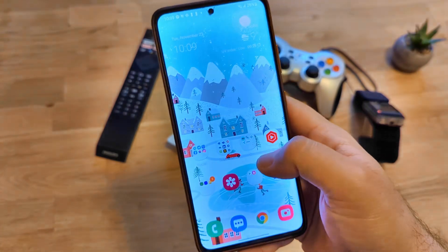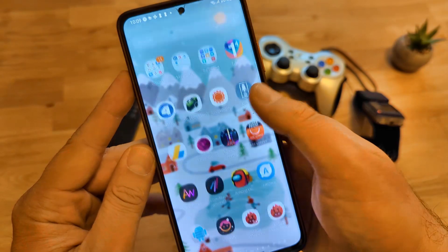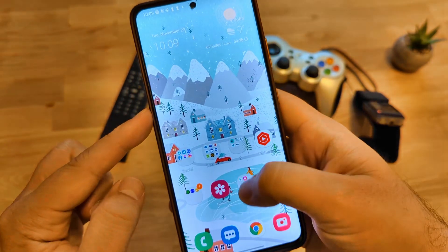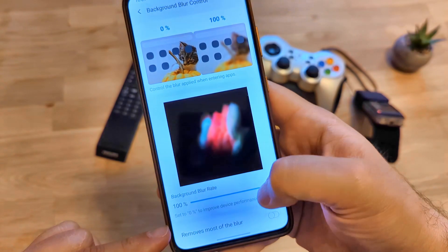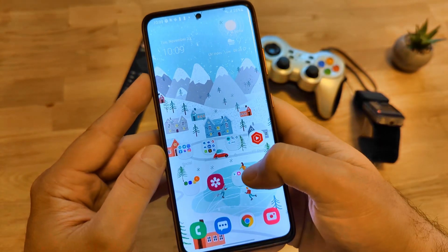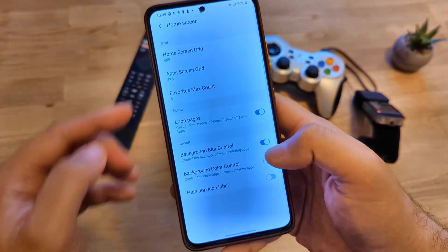It needs a bit more time to refresh. Now see what happens — I have the background at only 30%. I'm going to go back to 100% so you can see the difference — now it is 100%. You can also remove most of the blur, or have no blur at all. It's just a smoother experience if you want to go that route — and that's what you can do with the Home app.